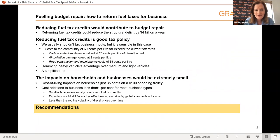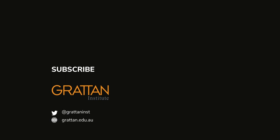To sum up our recommendations: fuel tax credits should be removed for heavy on-road vehicles — those larger than 4.5 tonnes — including when fuel is used to power auxiliary equipment. Diesel and other fuels used off-road should receive fuel tax credits at a reduced rate of 25.6 cents per litre, increasing their effective tax rate to 22.1 cents per litre. Our proposed overhaul would contribute to budget repair, help Australia achieve net zero carbon emissions by 2050, improve the efficiency of the tax system, and have a tiny impact on households. For more information, please visit www.grattan.edu.au.